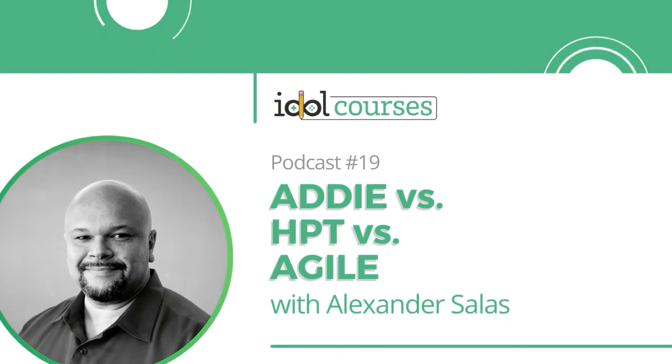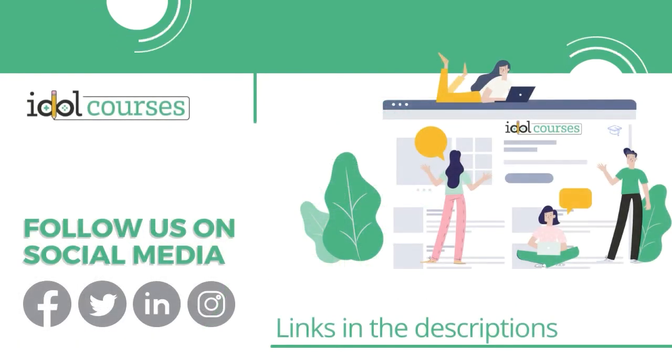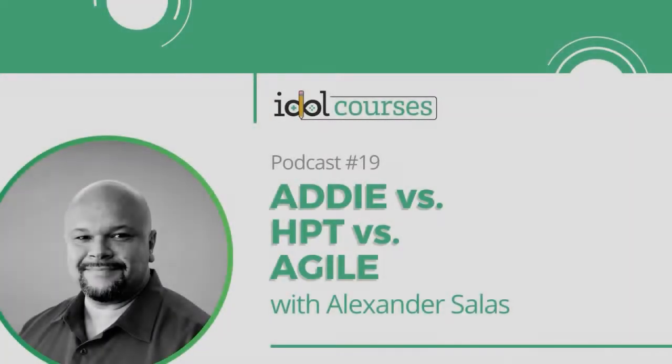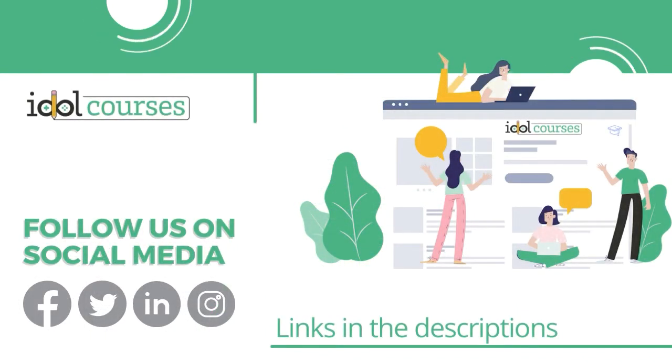I have here with me today the great Alexander Salas. You may know him from Off the Cuff, an ATD Central Florida YouTube production that Alexander hosts. You may also know him as the owner and founder of StyleLearn — really just one of those known, name-brand instructional designers in our field. He's going to chat with us today about ADDIE vs. HPT and Agile.